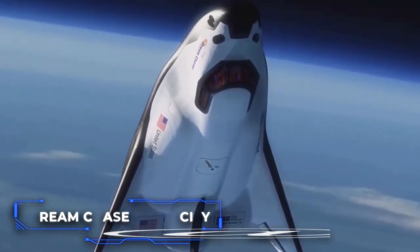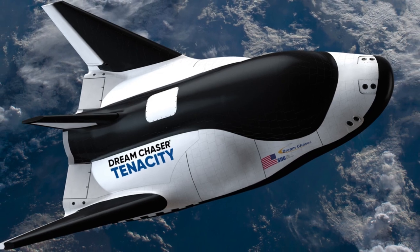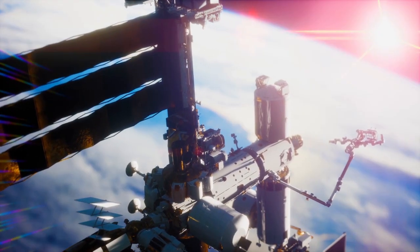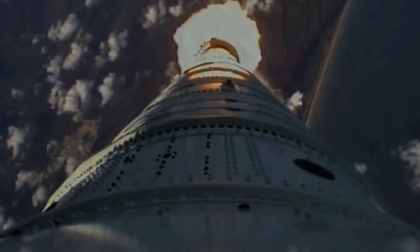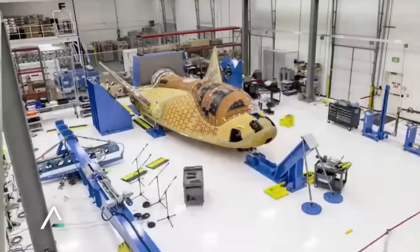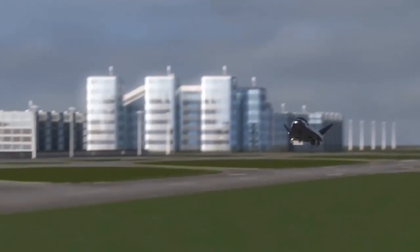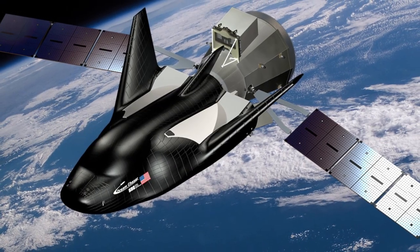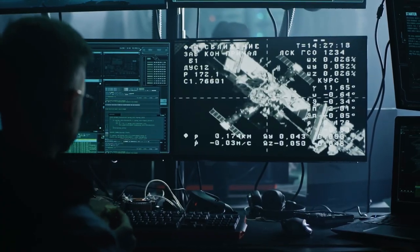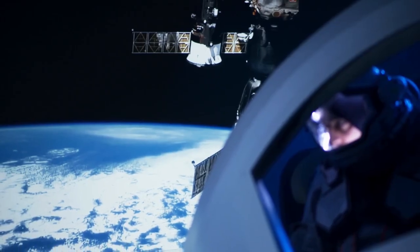The first launch of Dream Chaser Tenacity was delayed from the summer of 2023 to no earlier than December 2023. NASA updated its internal schedule to show that Sierra Space's Dream Chaser spacecraft will now berth at the International Space Station late this year. While the delay is not ideal, it is the first launch and is bound to experience some delay. Hopefully, in the coming months, the company will provide more updates and prepare for final testing. Sierra Space aims to revamp what a space plane is capable of and what it is meant to do. Dream Chaser shares many similarities and differences with the space shuttle, all of which are intended to achieve the future goal of the spacecraft.